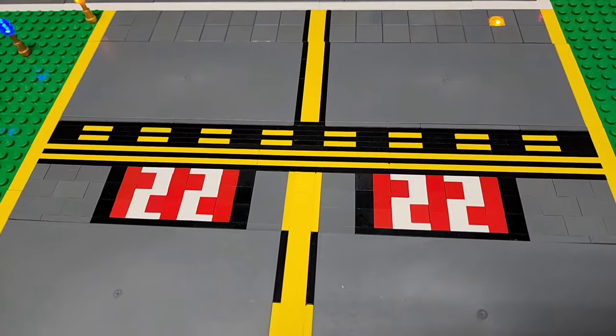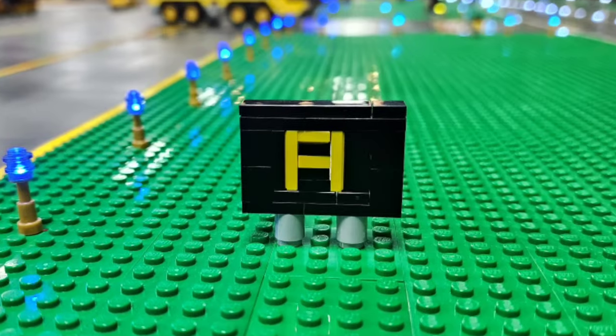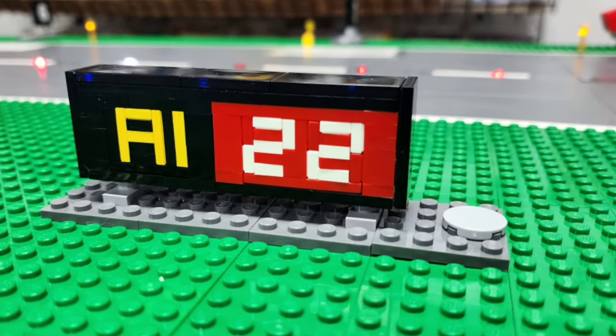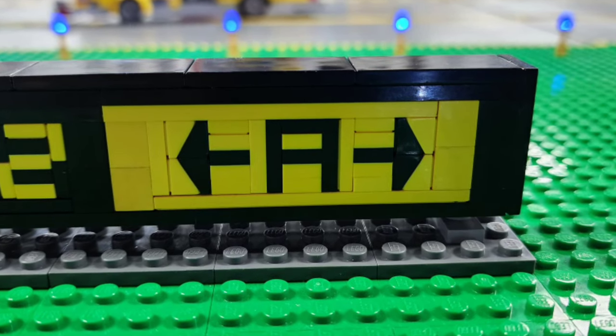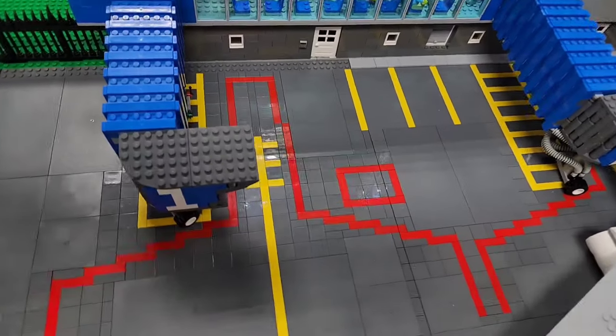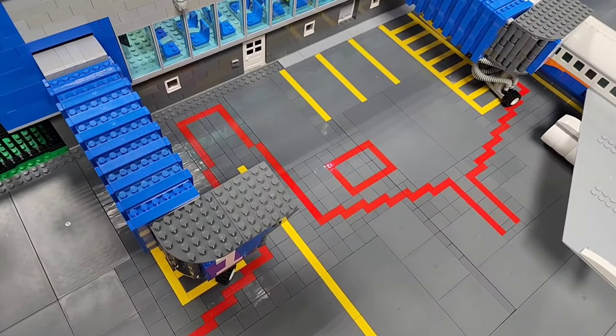I also did the runway designation markings and even included the signs. Yellow letters on a black background tell you where you're at. White letters on a red background tell you it's a mandatory hold. And black letters on a yellow background tell you where you're going. I made sure to include all the paint markings for where the planes actually meet up to the jetway and where the equipment parks against the building.